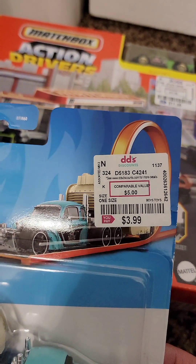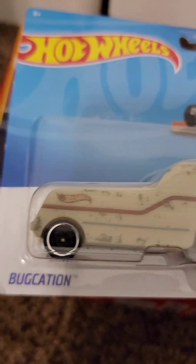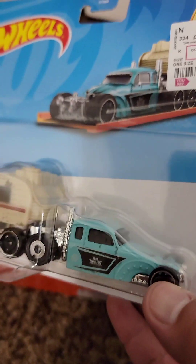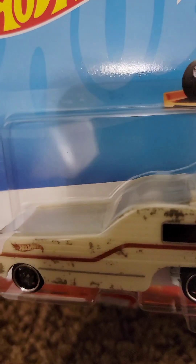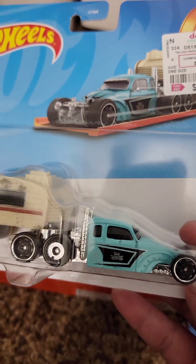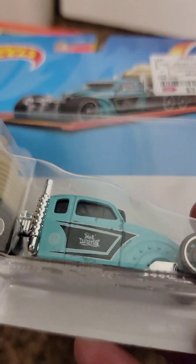This is from DD's Discounts — $3.99. It's the Bugcation, like a modified Bug or Beetle with a camping trailer. I thought this was just one of those really unique kind of cars — really cool. I hadn't seen this before, so I had to get it.